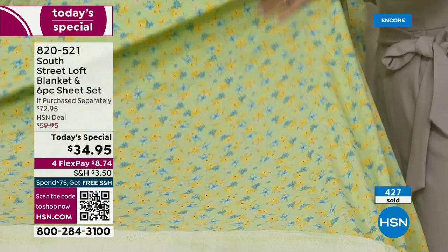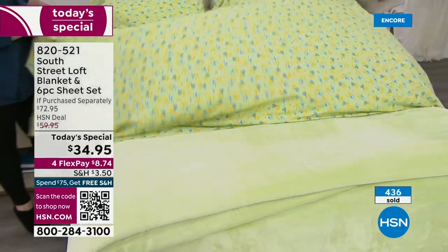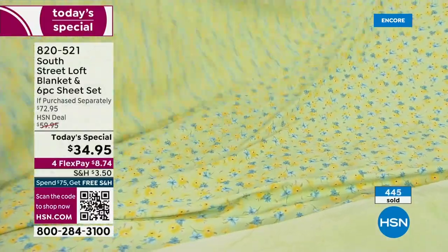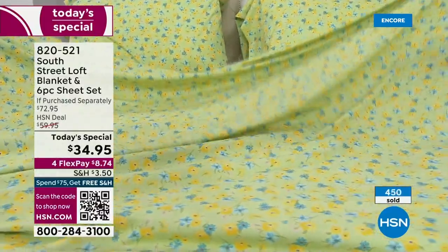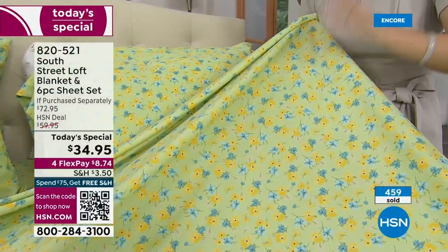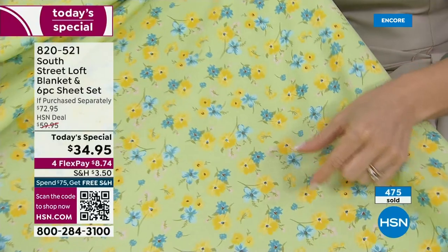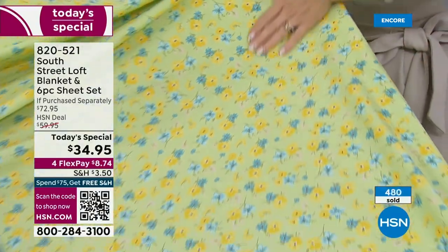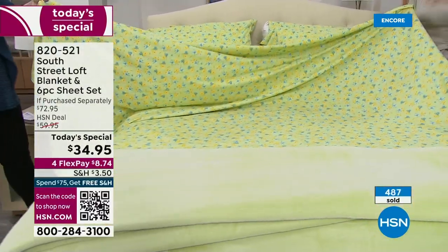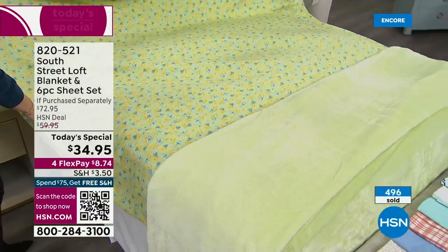You love microfiber because it holds color so beautifully — it stays vibrant, it's less prone to wrinkling, and it dries faster. Our microfiber has a secret: our signature South Street Loft double-brushed hand. Microfiber is very durable because it's made of thousands and thousands of finely and densely woven fibers per square inch. When we double-brush those, it feels very equivalent to a high-thread count sheet set, but with bells and whistles other sheets don't have.